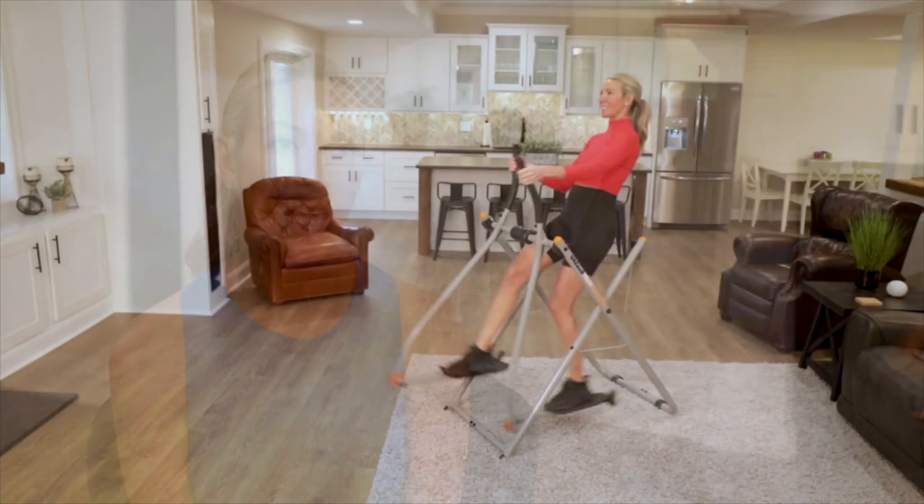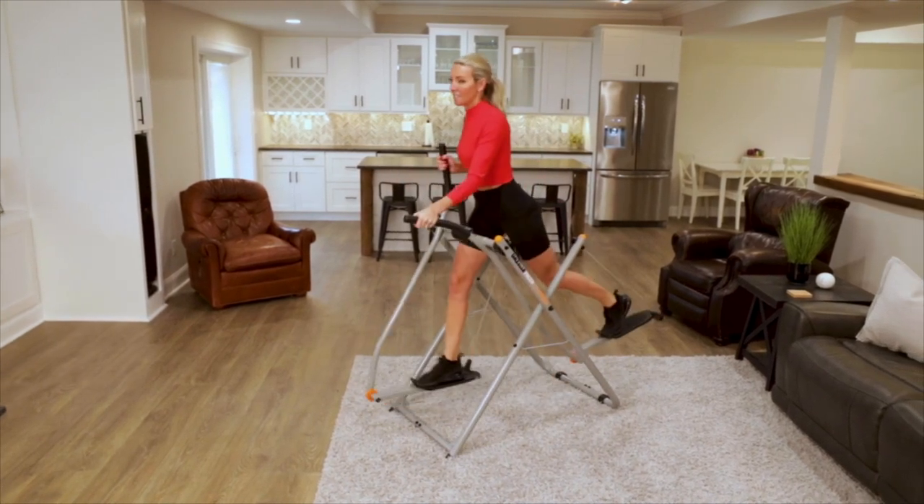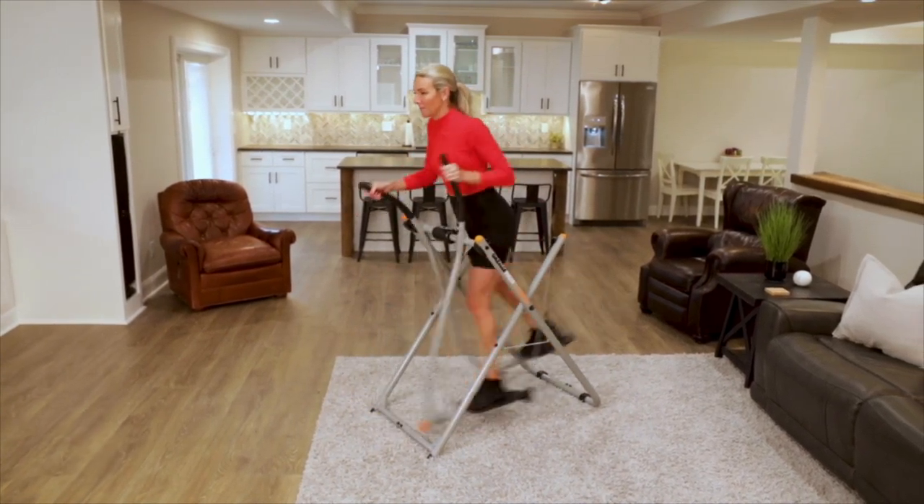Hi, my name is Christina. I have three small children, a full-time job. I needed a solution for me that would work into my busy schedule and give me that full-body workout, and the Gazelle Glider is the solution for me.